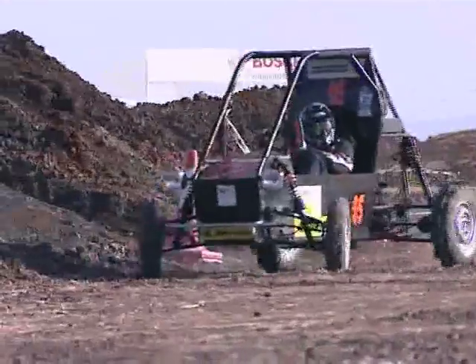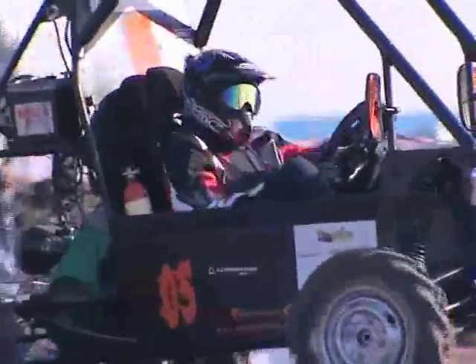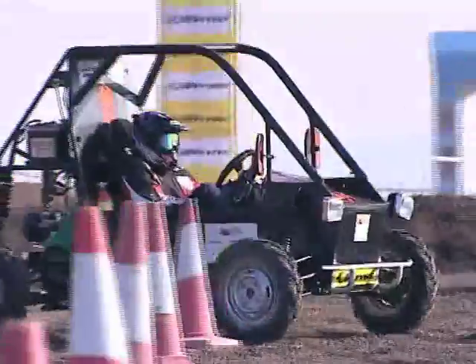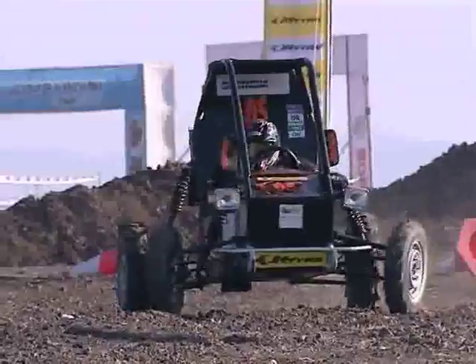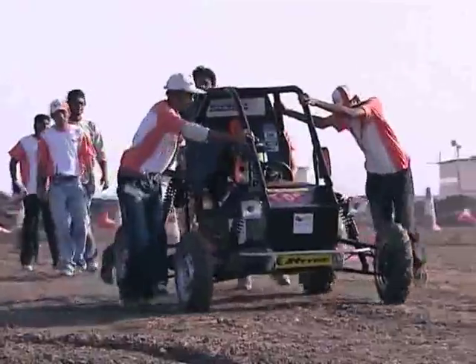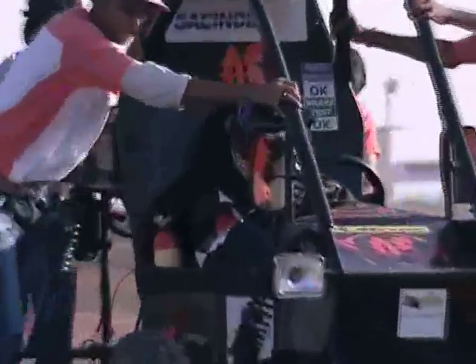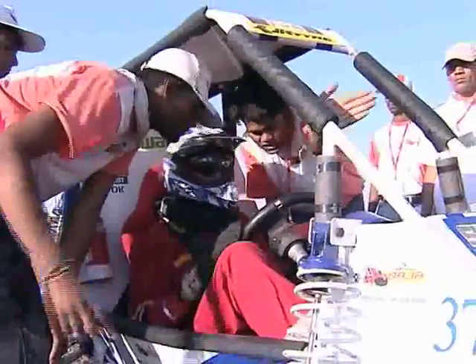Team Kreska in car number 5, representing Crescent Engineering College, struggling with the manoeuvrability test. Things really haven't improved as far as the hill climb or the manoeuvrability is concerned. They struggled in the previous test and their car seems to be giving up on them in the manoeuvrability test as well. Meanwhile, Team RPM from Punjab Engineering College, Chandigarh, seem to be doing well, but are underplaying their chances.